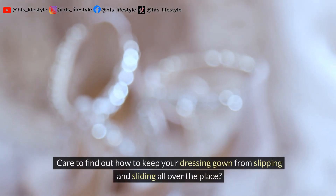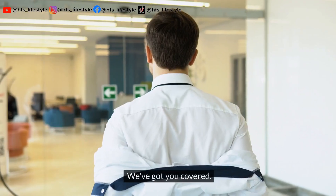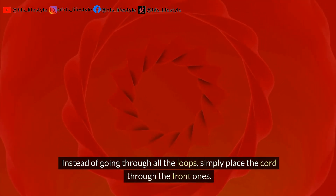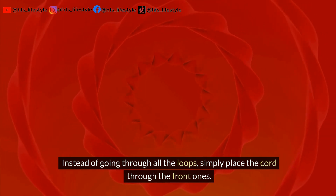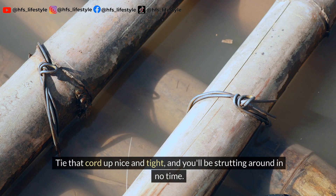Want to keep your dressing gown from slipping and sliding all over the place? Instead of going through all the loops, simply place the cord through the front ones. You don't even need it to be wrapped around you. Tie that cord up nice and tight and you'll be strutting around in no time.